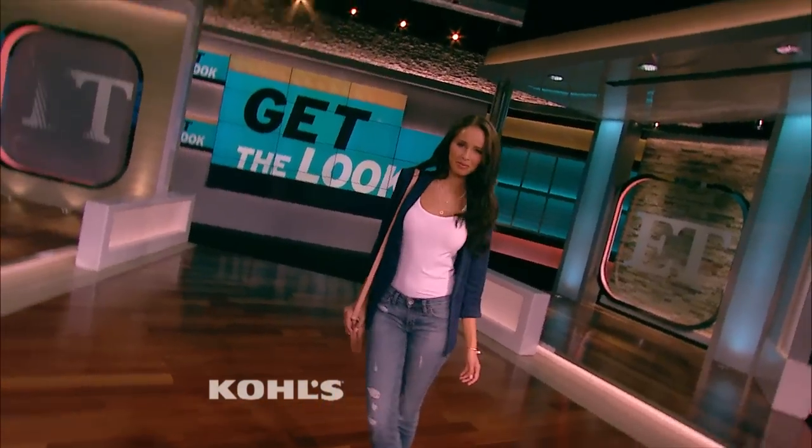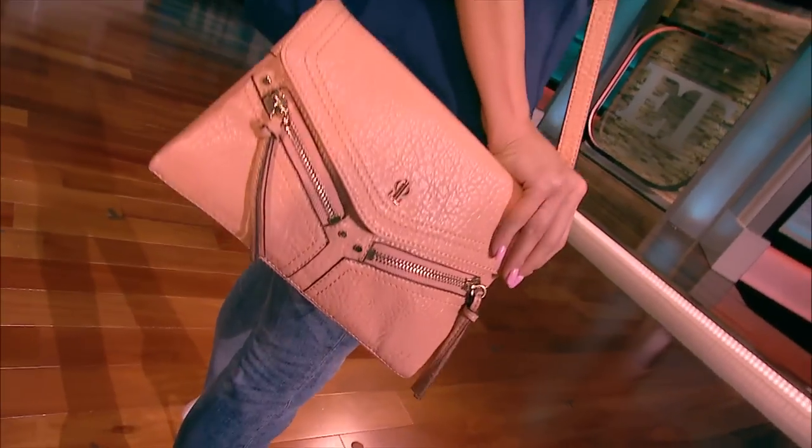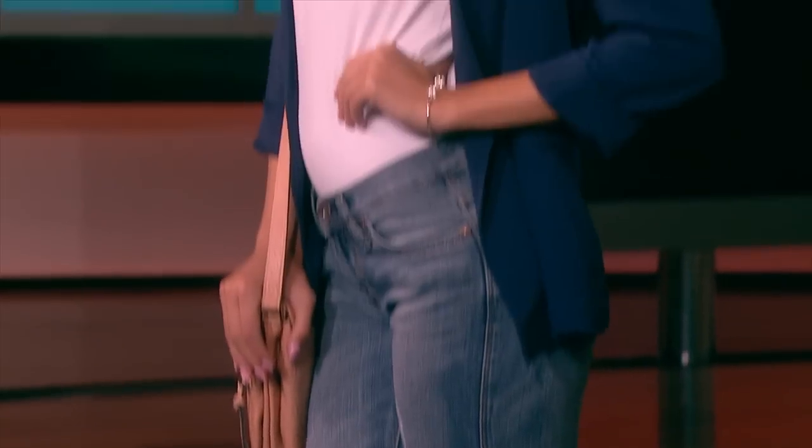You can't go wrong with skinnies, and then we've got a blazer layered over a simple white tank. We're using the same shoes from our past look, and finally this is one of JLo's crossbody bags.